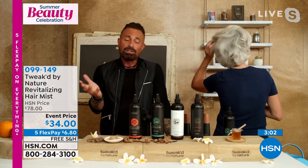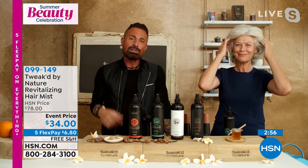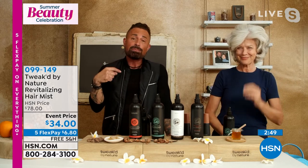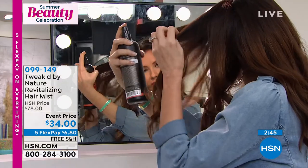pH balanced, alcohol free, preps for styling, protects from heat styling. If you have hair color, this locks it in a little longer because it seals the cuticle. If you have a swimming pool, spray this before you jump in — it doesn't allow the chemicals to penetrate into the hair. Kinky hair, bedhead — it fixes those kinks. There are probably another 50 different uses, and I've learned them all from the customer.